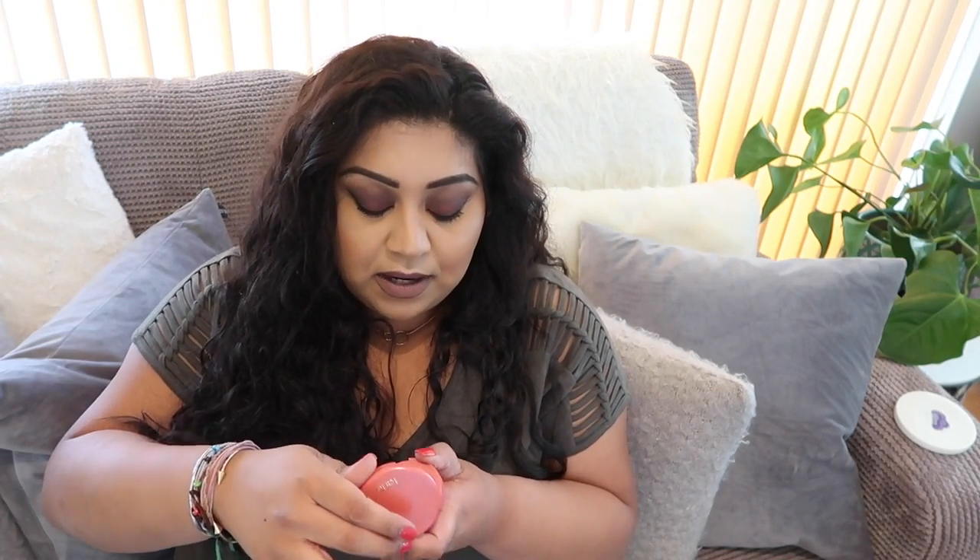I really wanted to try the Shape Tape Concealer and the Rainforest of the Sea Foundation, but I think a lot of that is exclusive to Ulta in the US, and Sephora across Asia doesn't carry the newer Tarte products — so I had to settle. The very last Tarte thing I bought was one of their Amazonian Clay blushes, just because I hear so much about them. I picked it up in the shade Blissful — I love the really compact, sleek packaging and I love anything coral.